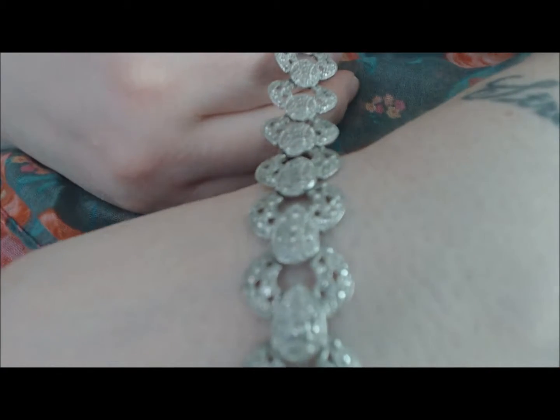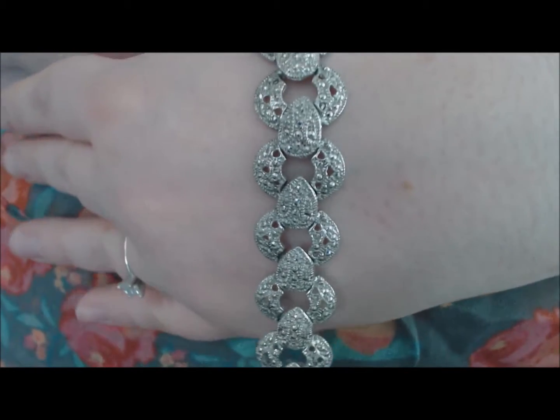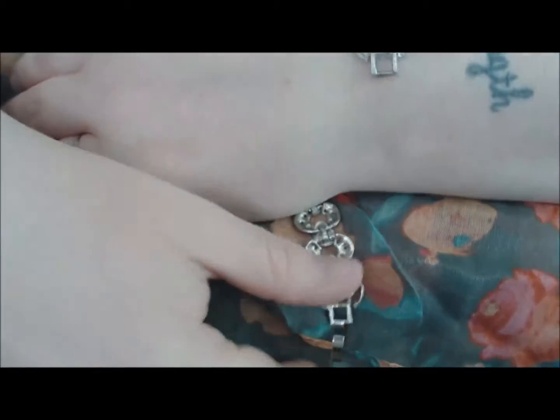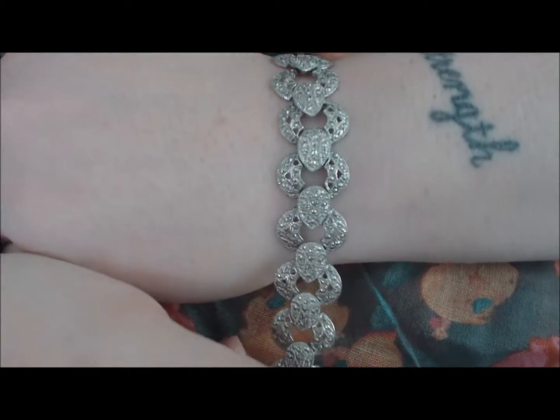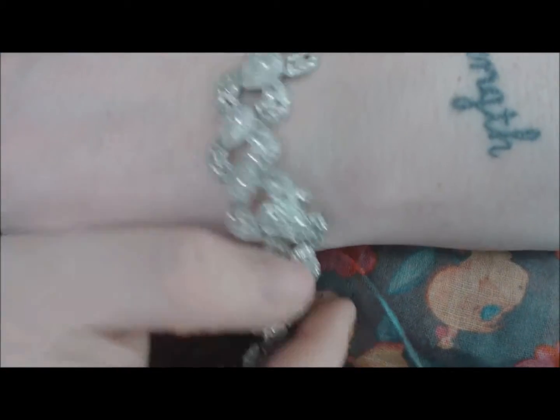This is from another lot — a faux marcasite bracelet, probably from around the 1950s. It's really pretty; it's got the standard clasp style on it. It's a pretty, elegant, and simple bracelet. I love marcasites even if they're fake. It would look very pretty with like a blue dress — I have the perfect dress for that.